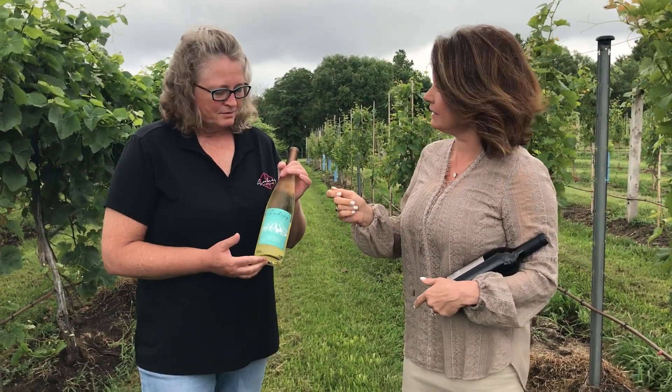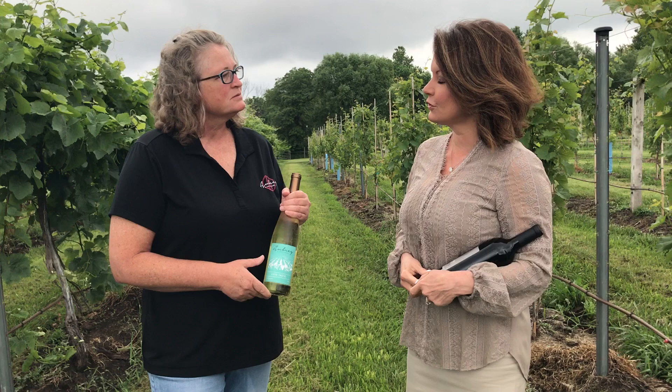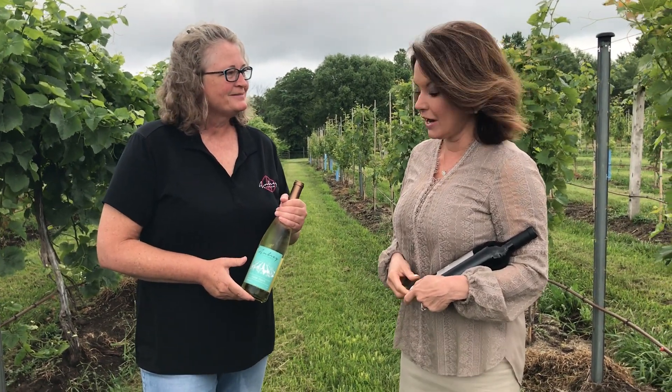And then the Vidal — the Vidal Blanc. This is our top-selling white wine. It plays in the range of a Pinot Grigio or Sauvignon Blanc, with nice citrus notes up front and ending mildly. So it's a nice summer wine, and one of my favorite whites as well.